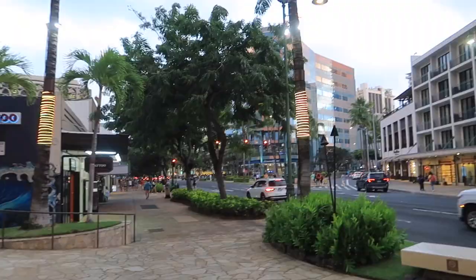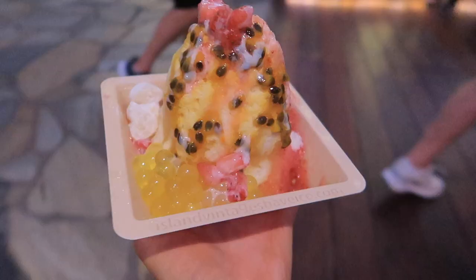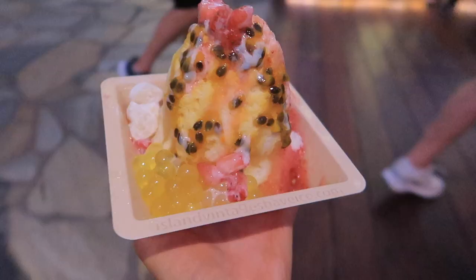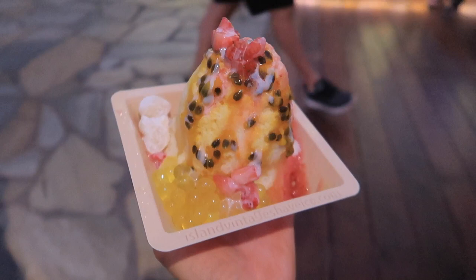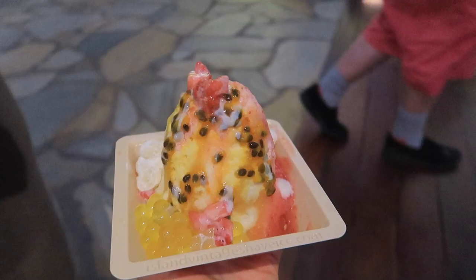We're heading out to have some dessert — this area is really cute, all lit up with palm trees. We're gonna have shaved ice. Look at this shaved ice, this looks unreal! I've always wanted to try Hawaiian shaved ice. It's passion fruit, strawberry, and Daniel said it has condensed milk — my favorite — plus popping jellies and mochi.